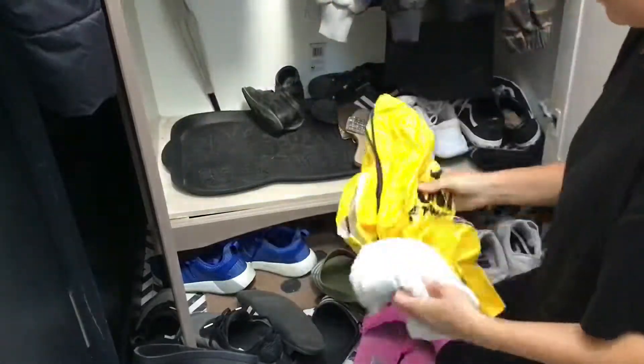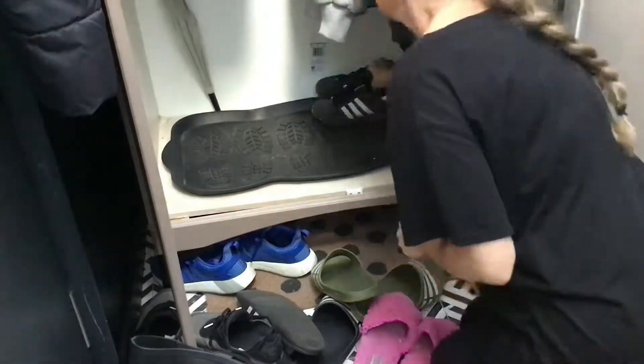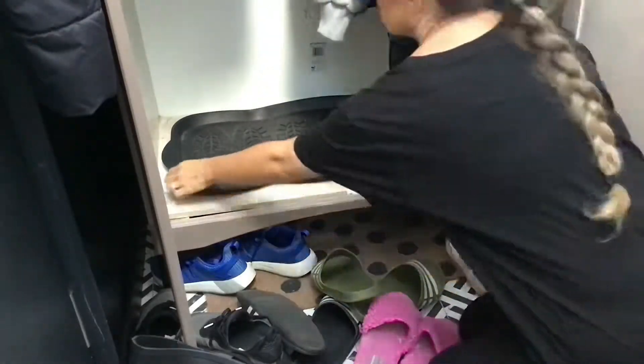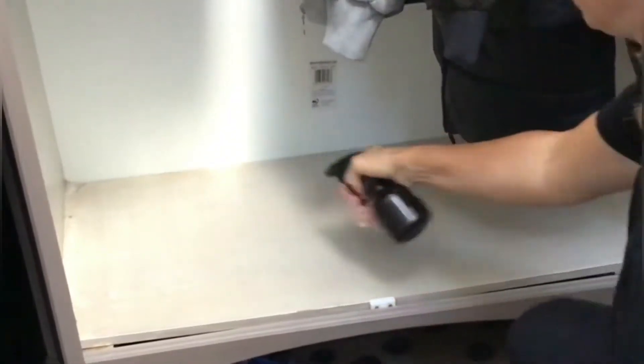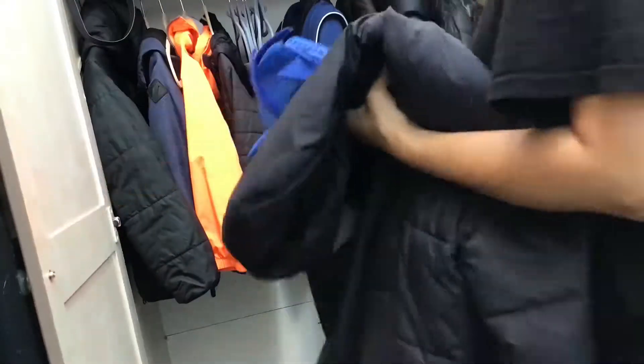I'm taking all the shoes out so I can clean the inside easily. Now I am putting all the things back inside.